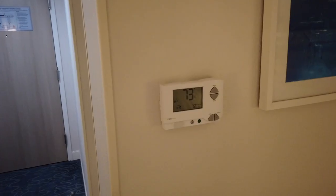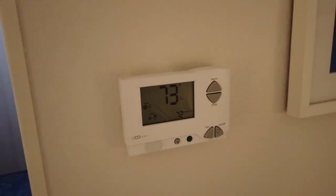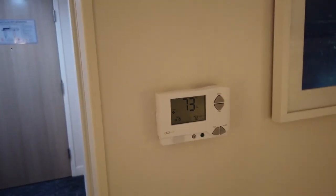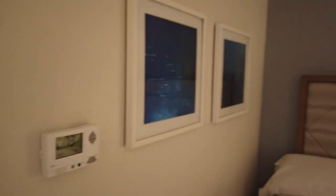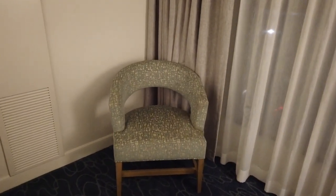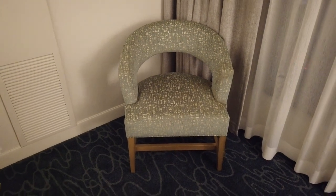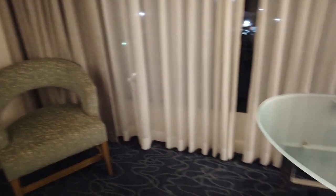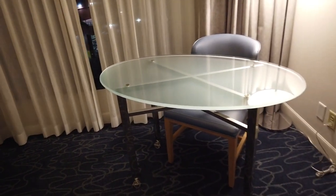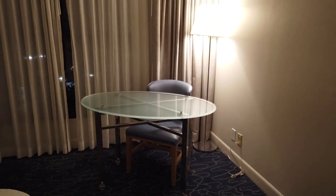The thermostat is pretty easy to use — I've already turned it up to 73 degrees because it was freezing when I came in. There's a cute little armchair over here, great for extra seating, plus a full desk with a nice chair and a good standing lamp behind it. Curtains-wise, you have sheer privacy curtains and added blackout curtains, which are very important for nappers.